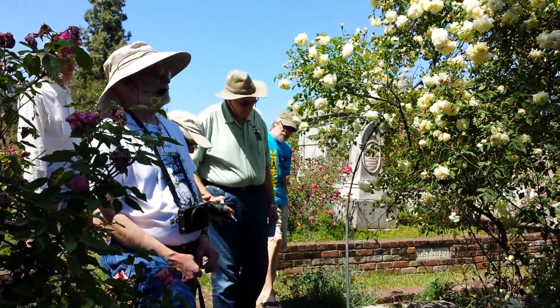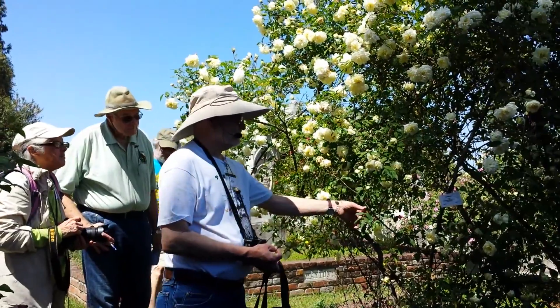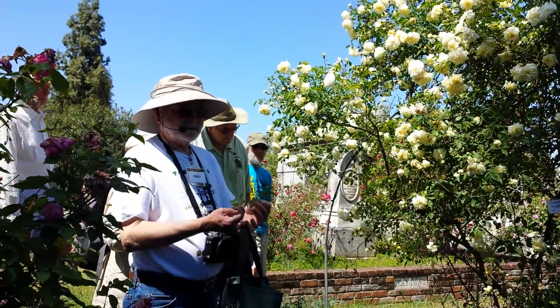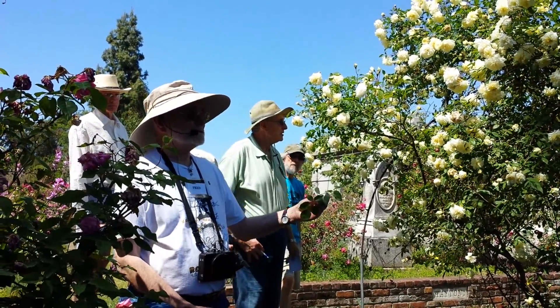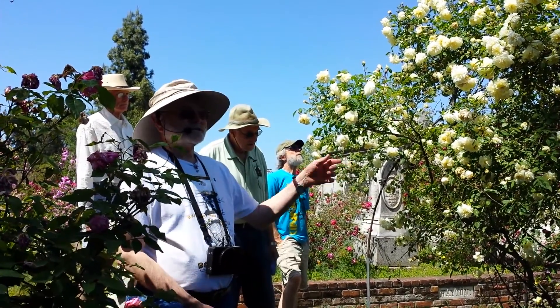It was bigger and I was like, what is it? It had some of the characteristics of China's and the Teas, and it also has characteristics of the musk roses or the noisettes. So I started just keeping notes on that.